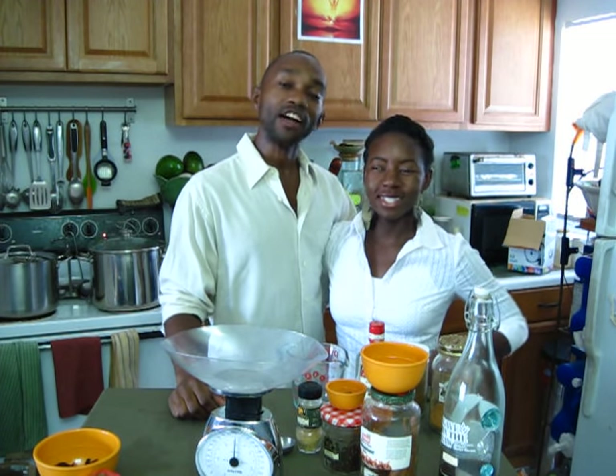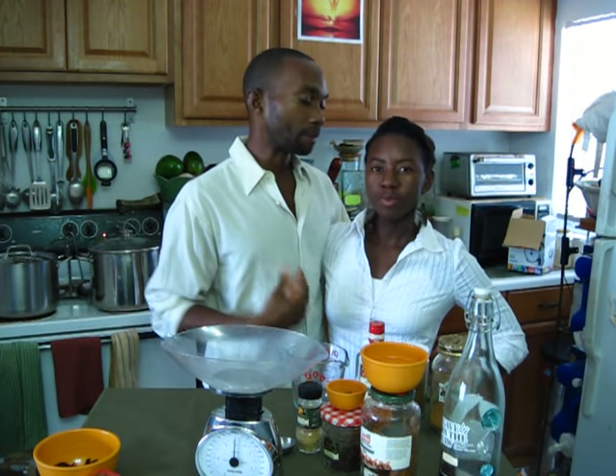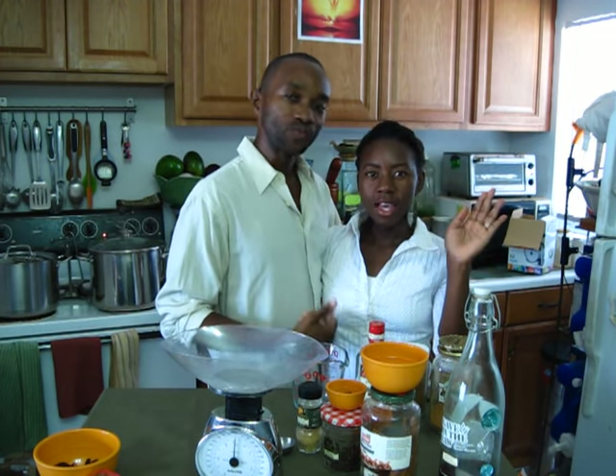Hello and welcome to Wellness with the Gardeners. Thank you for stopping by today to watch our video. I'm Dre, and my beautiful wife, Lulu. Hello.